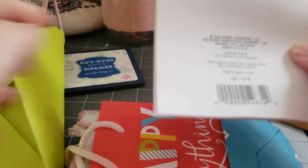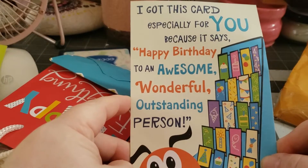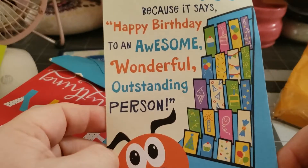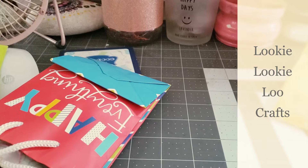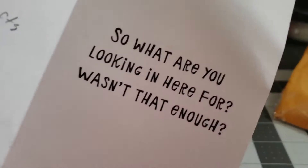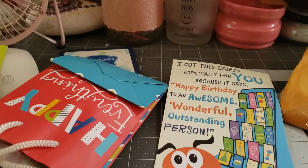Let's start with a card. It says, I got this card especially for you because it says happy birthday to an awesome, wonderful, outstanding person. That is adorable. It is from Looky Lou Crafts. She says, thank you for being a part of my crafty journey. Happy birthday, you crafty friend. Candace South, Looky Lou Crafts. And then on the inside it says, so what are you looking in here for? Wasn't that enough? I love that. That is adorable.